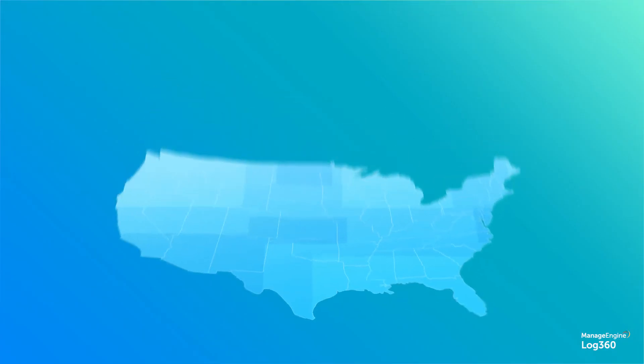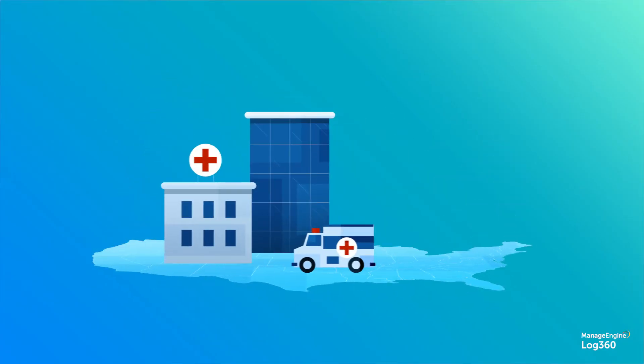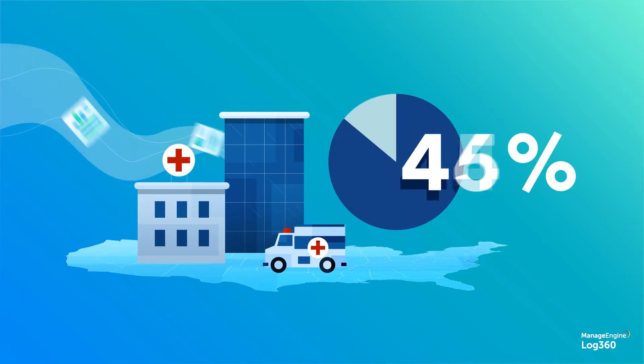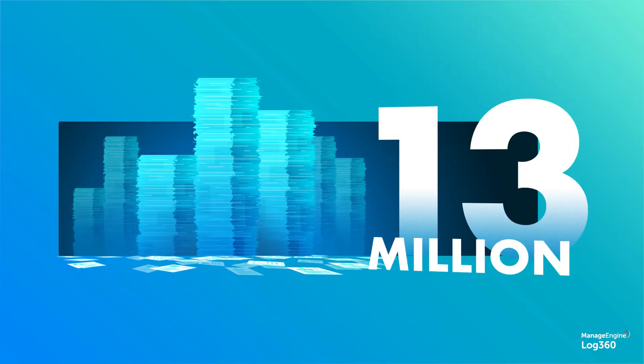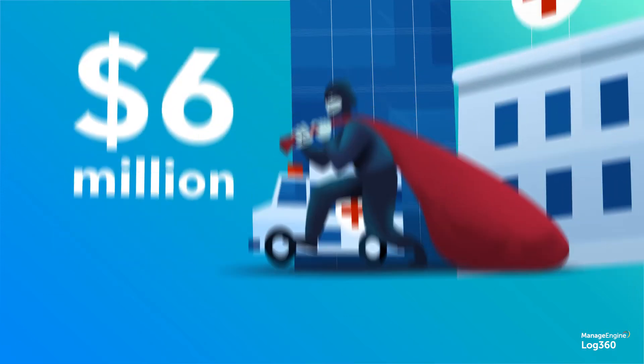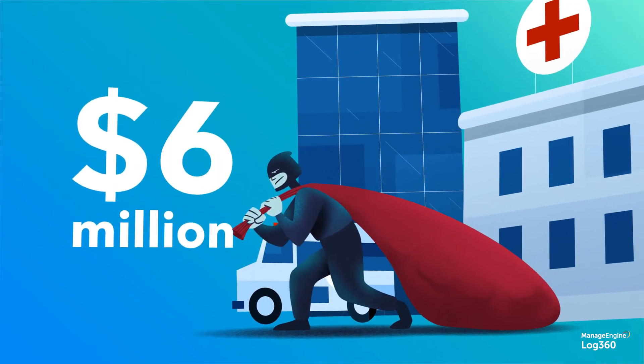Did you know that 89% of healthcare organizations in the U.S. experienced a data breach in the past two years? The number of exposed healthcare records reached a staggering 13 million in 2018, and healthcare data breaches cost more than $6 million on average.